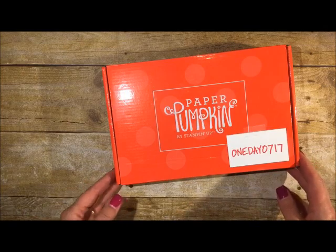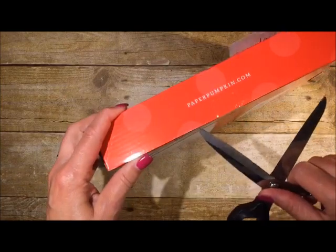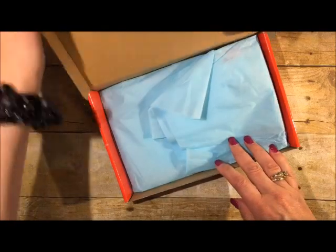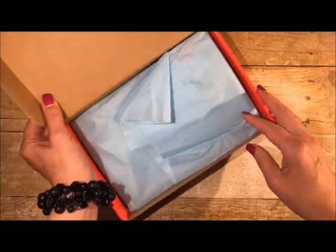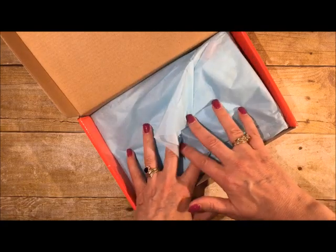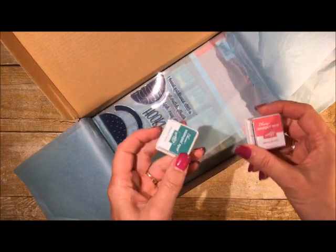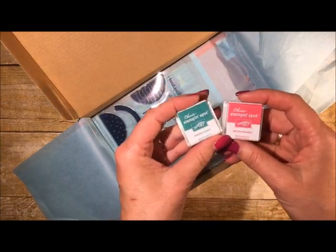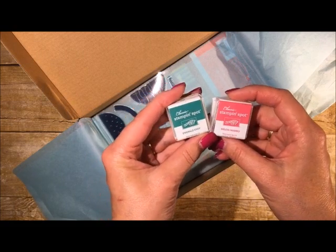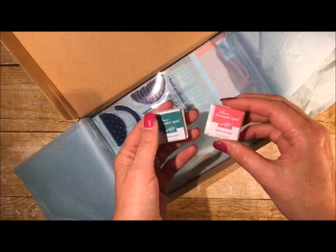I'm going to grab my scissors and open this up — this is just like something you would see if you were getting a kit from Stampin' Up. Here it is. As you can see, it has some tissue over the top, and then you get — oh my goodness — two little mini stamp pads, which I love. This is Emerald Envy and Melon Mambo.